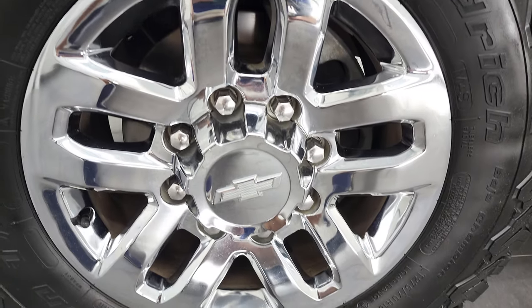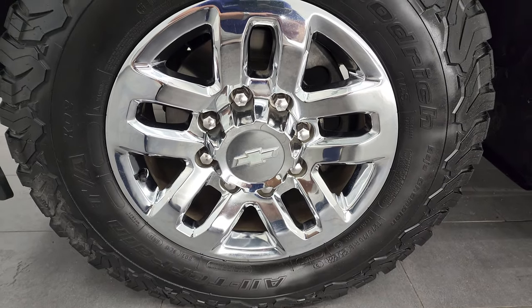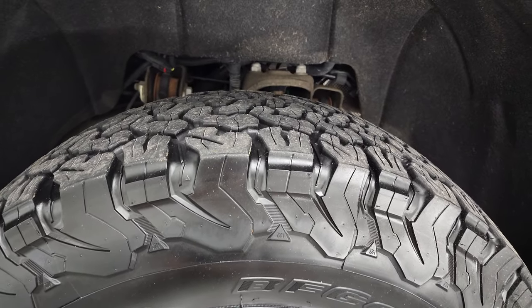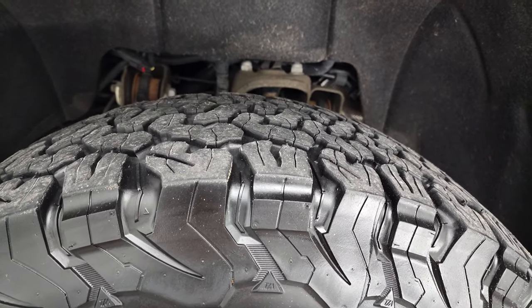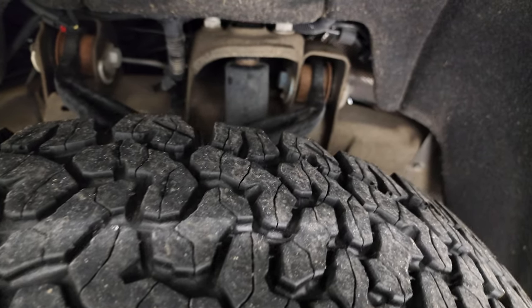This one comes with the 18-inch chromed alloy rims — they're in fantastic condition. It has BF Goodrich All-Terrain T/A tires. These are KO2's and they have LT 275/70 R18 for the size and they have probably about 60% of the tread left on them.